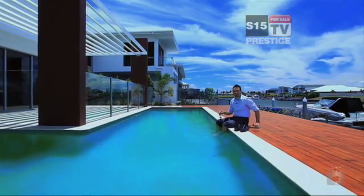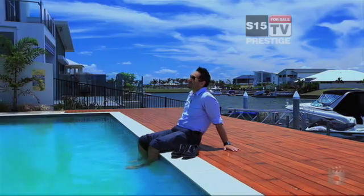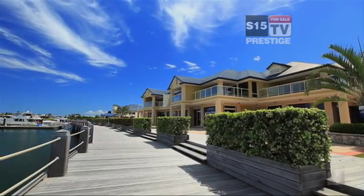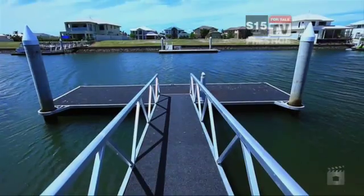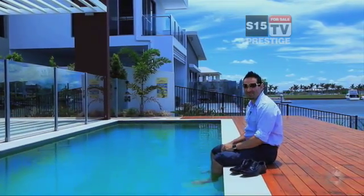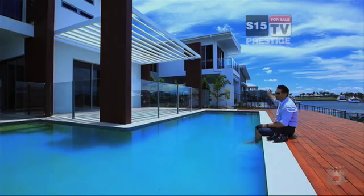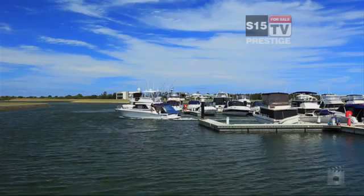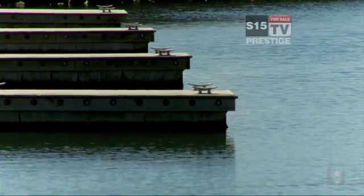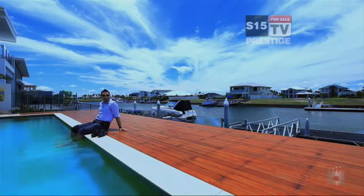At Calypso Bay, every day is a holiday. This paradise for surfers is very conveniently situated just away from the bustle and bright lights of Brisbane, with Surfers Paradise only 30 minutes that way and Brisbane only 45 minutes that way. In between, a lifestyle that enjoys the best of both worlds while in a world of its own, giving its residents easy access to Moreton Bay and the Broadwater.